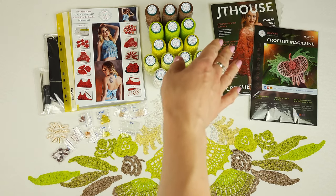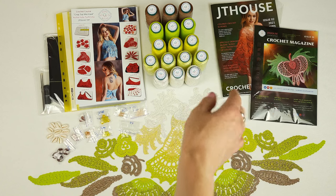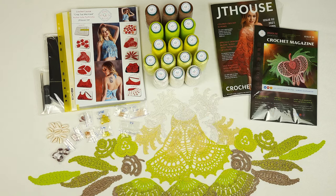It's a hard copy of magazine JT House issue 2 about blouse Sonia, and also magazine JT House issue 1 with beautiful motifs inside. These motifs — almost all of them — are used for a really incredible project: Wedding Dress Grace. Wedding Dress Grace is already finished.